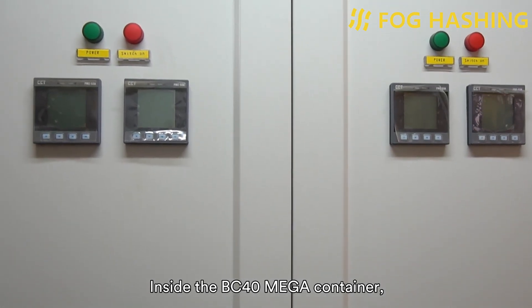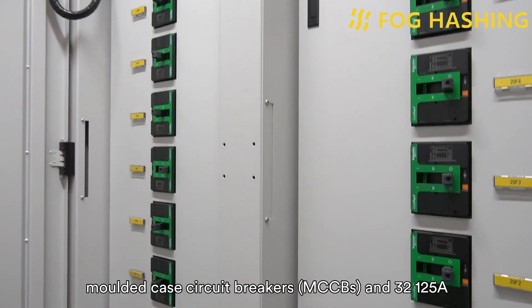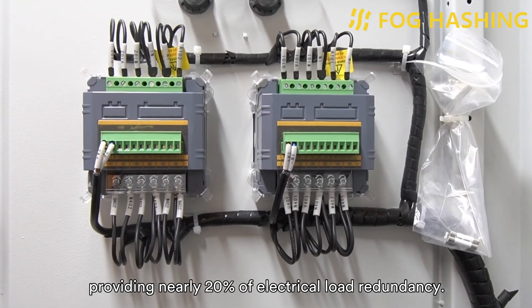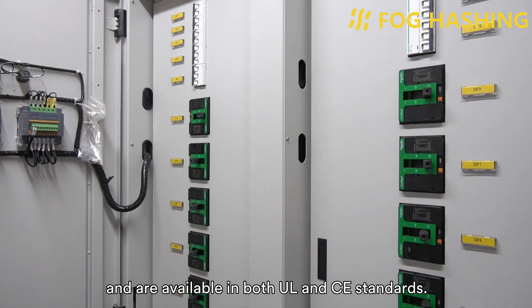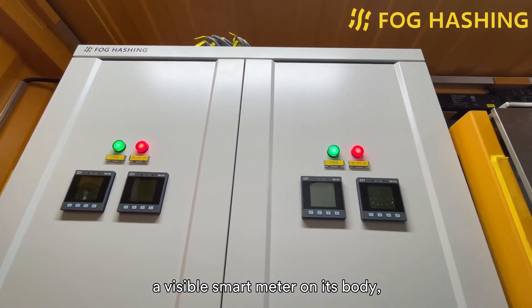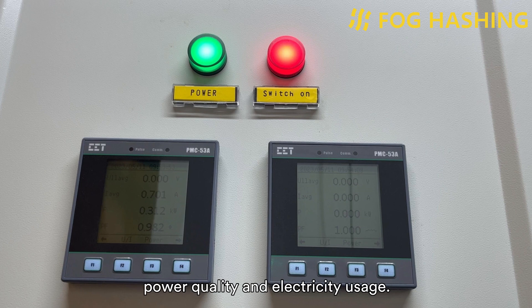Inside the BC40 Mega container, there are two power distribution cabinets, each containing full 1000A molded-case circuit breakers and 32 125A miniature circuit breakers, providing nearly 20% electrical load redundancy. All MCBs, MCCBs, cables, and electrical components use Schneider, and are available in both UL and CE standards. The power distribution cabinet is equipped with a visible smart meter on its body, which allows real-time monitoring of mining power consumption and cooling system power consumption through a local area network, and provides functions for analyzing power quality and electricity use.